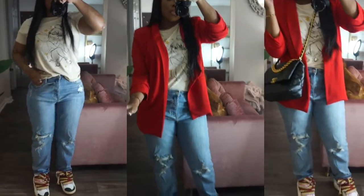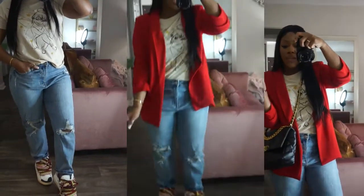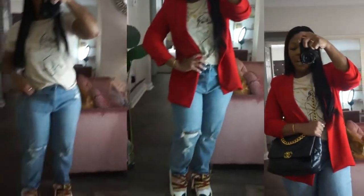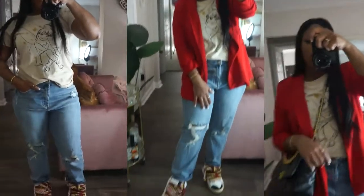This is definitely a look. This is good for casual Friday, traveling, shopping, dinner, fun out with the girls, date night — it's giving everything it's supposed to give. It is super cute.